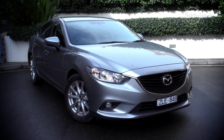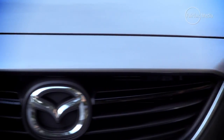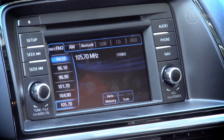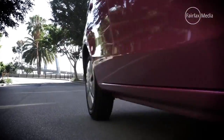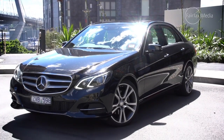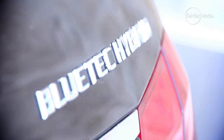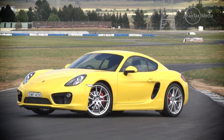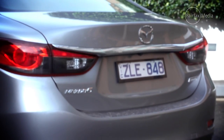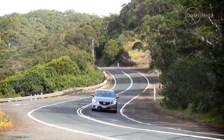And this year that prestigious title belongs to the Mazda 6 Sport. The Japanese sedan took out the family car class and went on to best the Mitsubishi Mirage ES, Lexus IS 300H, Mercedes-Benz E300 Bluetech Hybrid and Porsche Cayman S. The Mazda 6 won over the judges with its blend of value, efficiency, driving dynamics and style.